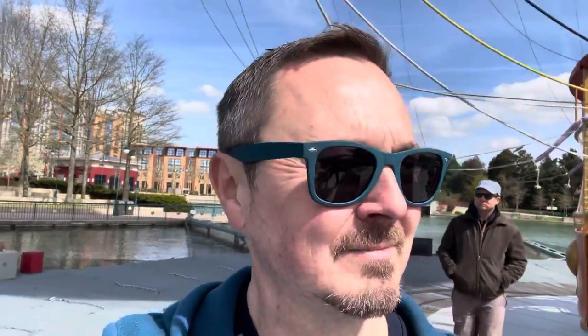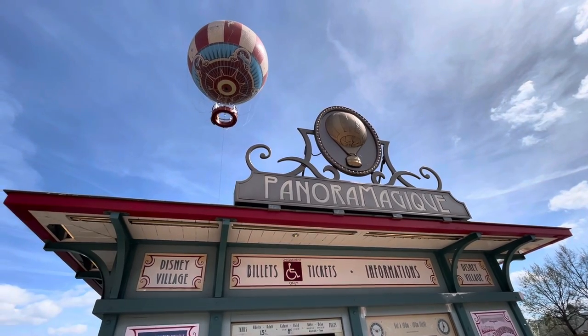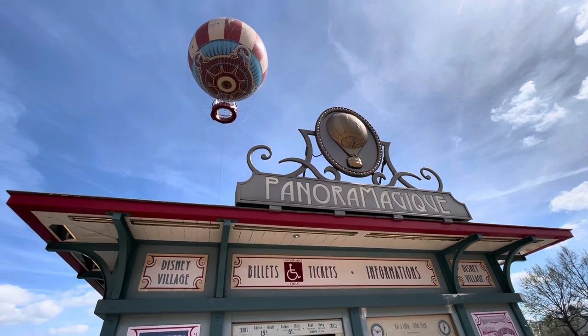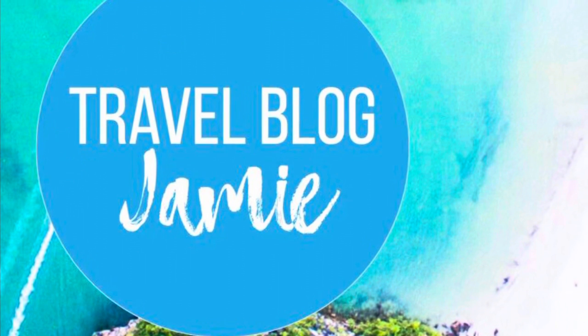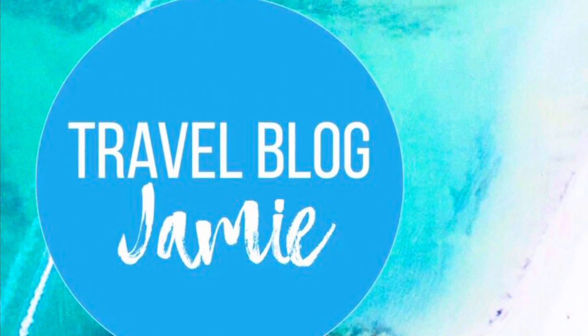And there you go — that's Panoramagique! Good views, a little bit hairy up there. Worth 15 euros? Oh yeah — sometimes you've just got to have a bit of adventure, haven't you folks? So are you daring enough to try Panoramagique? Drop your comments below, I'd love to hear from you. Thanks as always for watching, and don't forget to subscribe to Travel Blog Jamie on Twitter, Instagram and YouTube.